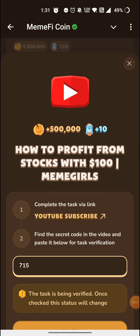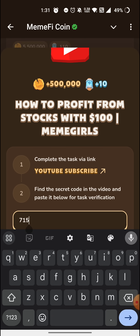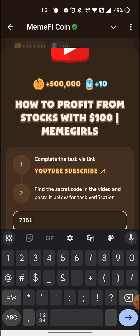The title is: 'How to profit from stocks with 100 dollars.' You have to type 1. You can tell me — type 1 in the comment box and type 1 in the link and in the description.